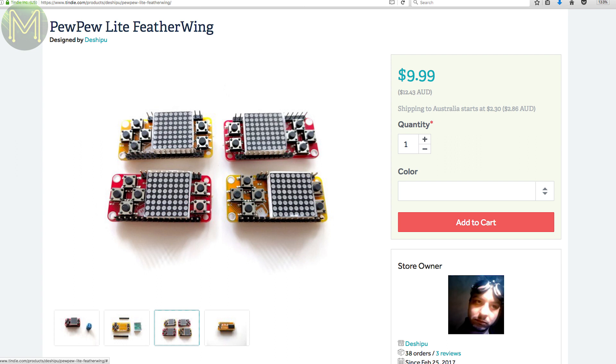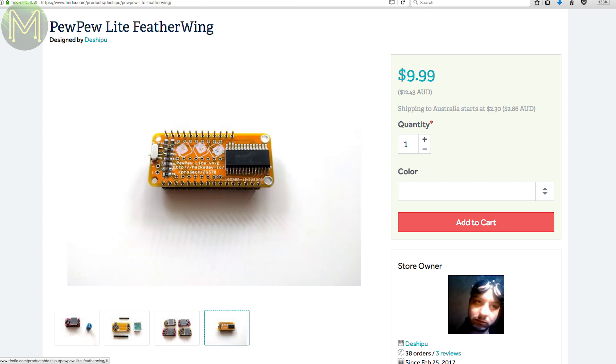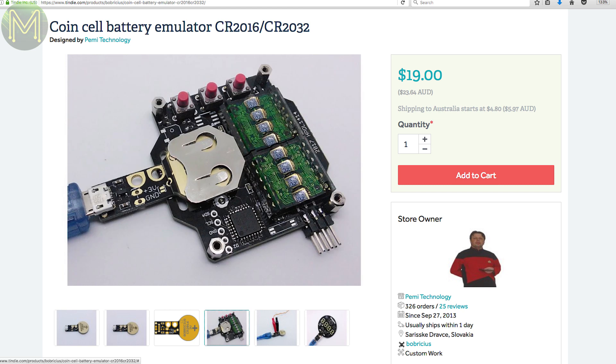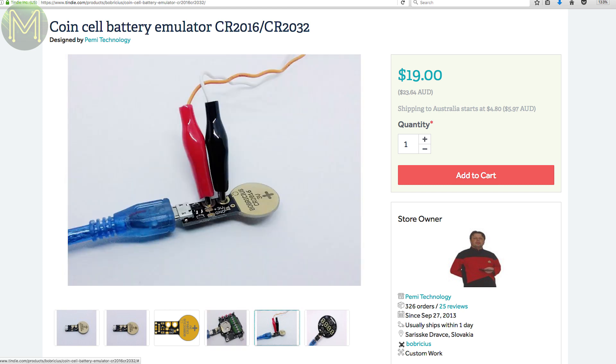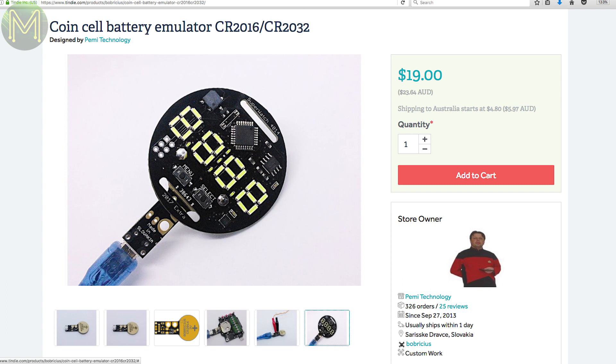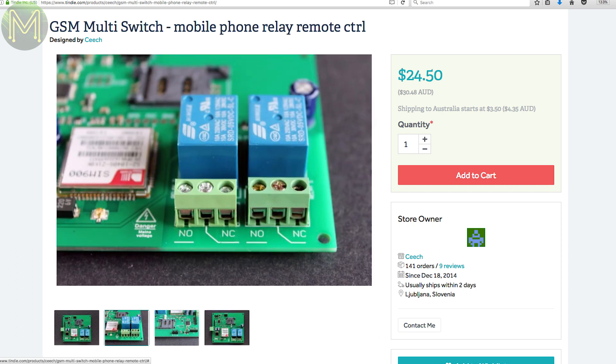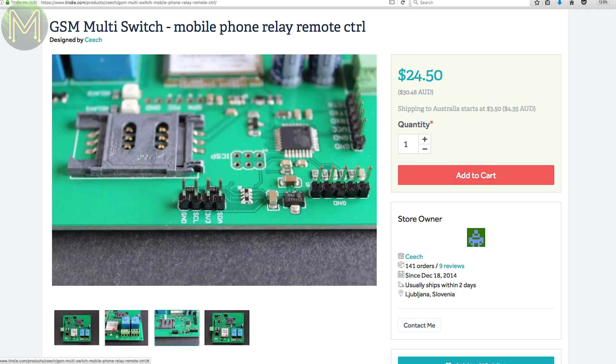The PewPew Light is a simple board with six buttons and a four-color eight-by-eight LED matrix display that fits onto an Adafruit Feather, allowing you to create your own handheld console. This store also has one that simulates a coin cell battery from a five-volt input via micro USB — great for development on coin-cell powered boards. Here's another GSM-based relay board running an ATmega328P and SIM900 module, allowing you to control two 10-amp relays. You can use the default firmware or use ICSP to load your own.